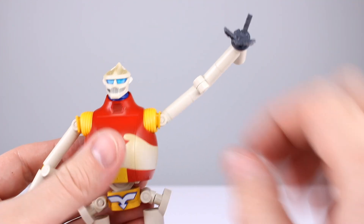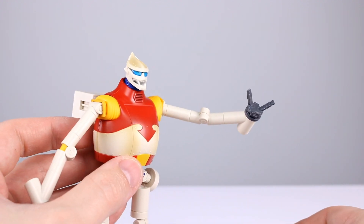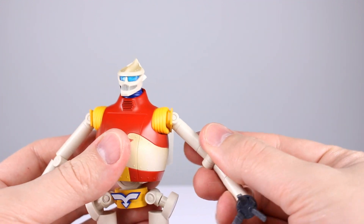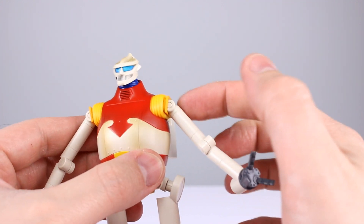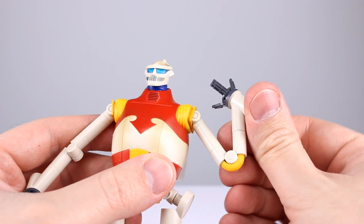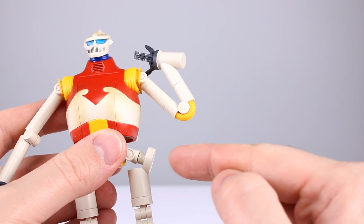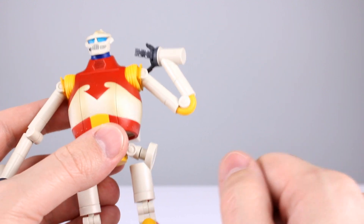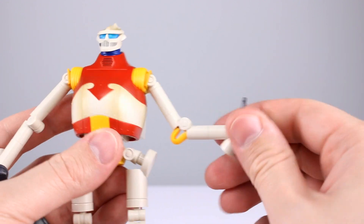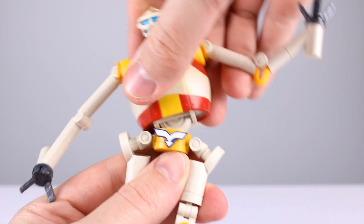Luckily he does have his own shoulder hinge on the outside which works pretty well — you can bring it down, rotate it forward, and get his arm forward. You won't be using the inside-the-yellow-part motion though. You have that hinge, then a bicep swivel at the line there — standard. The elbow joint gives as much range as you could want. The soft piece at the elbow stretches and can pop off, but per the instructions it pops right back in. You also get wrist rotation.